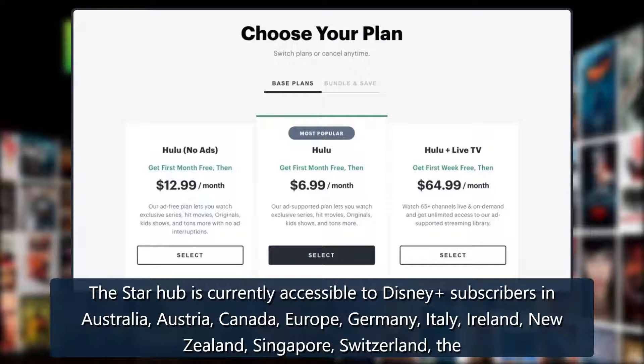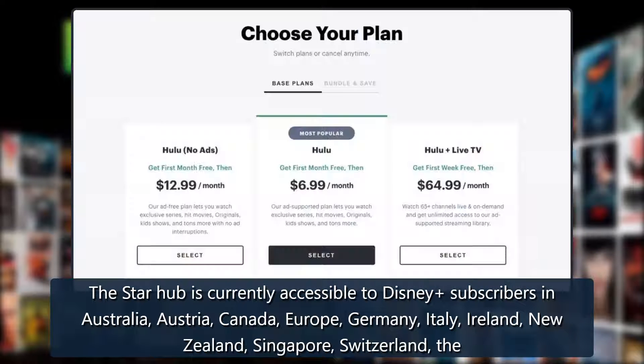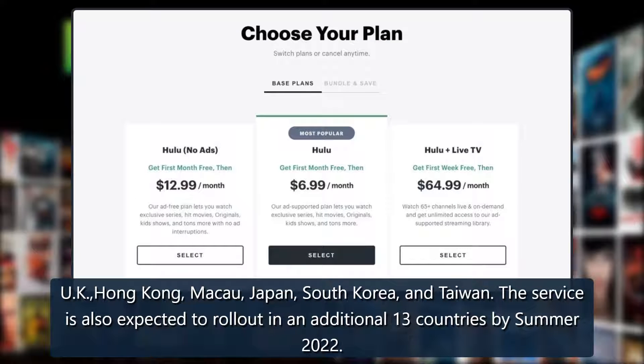The Star hub is currently accessible to Disney subscribers in Australia, Austria, Canada, Europe, Germany, Italy, Ireland, New Zealand, Singapore, Switzerland, the UK, Hong Kong, Macau, Japan, South Korea, and Taiwan. The service is also expected to roll out in an additional 13 countries by summer 2022.